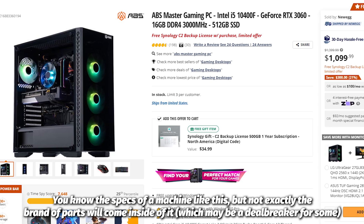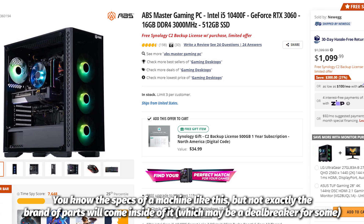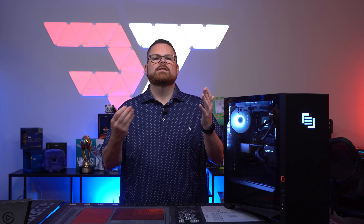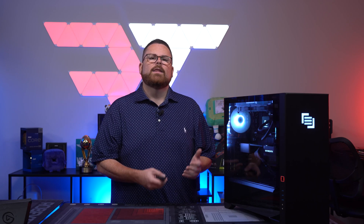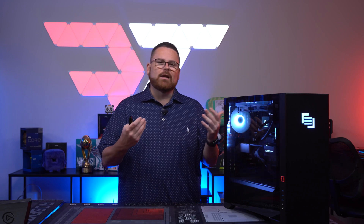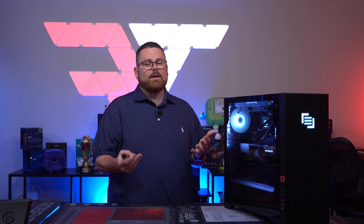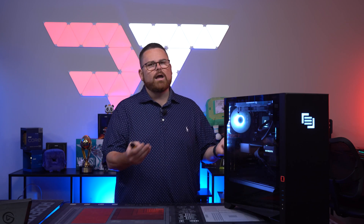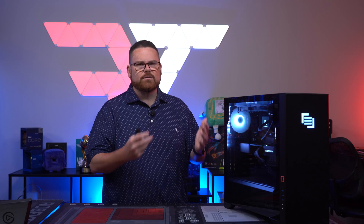NZXT, CyberPower, iBuyPower, ABS, and the rest give you loose ideas of the specs but never give you the particular GPU, the motherboard, etc. Not here — and that's why it's hard to compare the prices of these systems with PC Part Picker. They purchased these parts in bulk well before people ordered, so the prices are fixed and don't fluctuate like they do on Amazon and Newegg. Given that they purchased a lot of these parts before things became cheaper, that's why you're probably seeing some of those prices stay at a fixed rate.